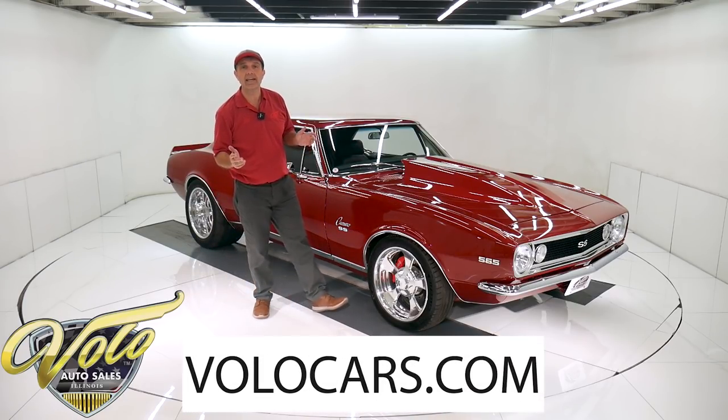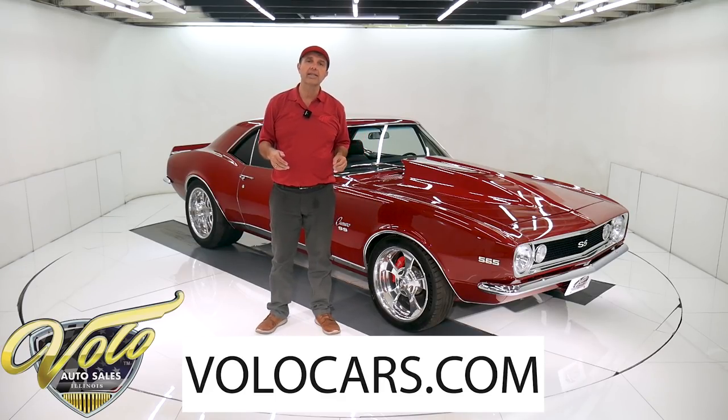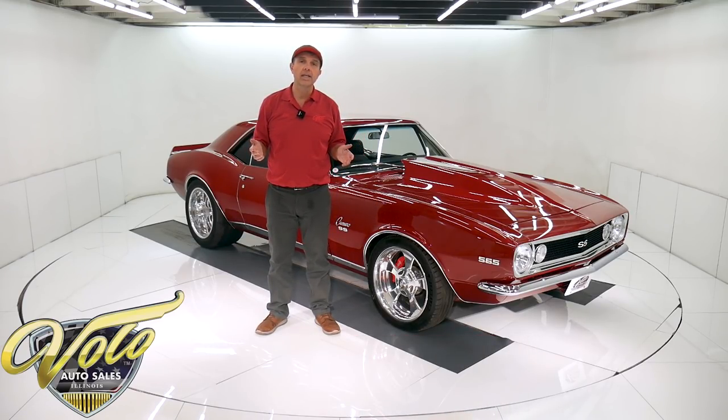Go to volocars.com. That's where you can read all the specs, study over a hundred pictures top to bottom. That's where you find prices on all 200 of the collector cars that we have for sale. That's at volocars.com.